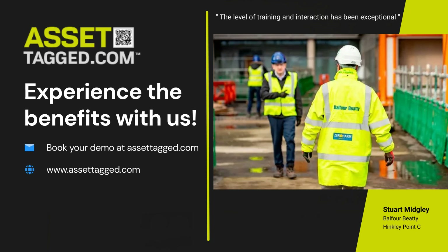That's what AssetTag.com is for, and why Balfour BT chose AssetTag as their asset management solution. Book your demo today and see the benefits of using our built-in operator safety checks, simple dashboard reporting and range of customisable solutions.